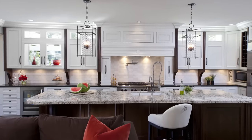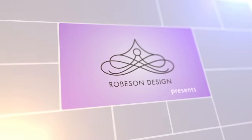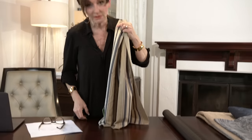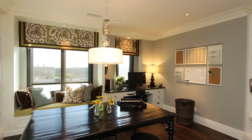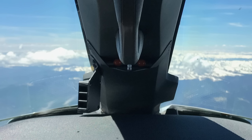That wraps it up for our kitchen series on how to decorate and design your own dream kitchen. If you liked this video, consider signing up for the design sessions where I take you deep and teach you the design principles I use in my daily design business. Please subscribe, give this video a thumbs up, and we'll see you next time.